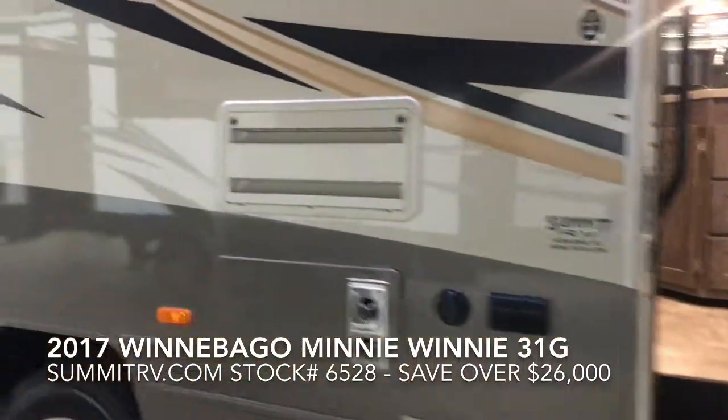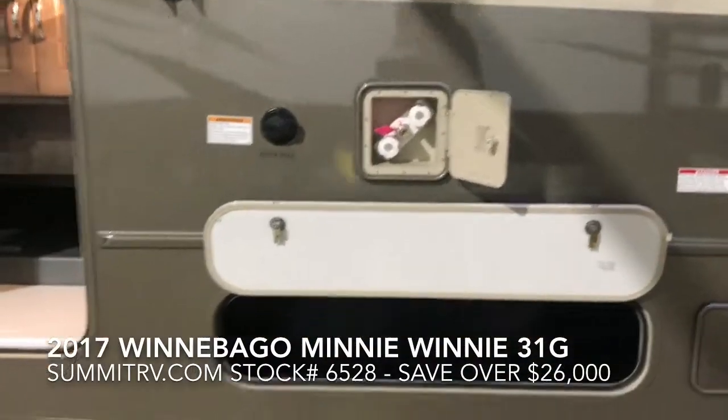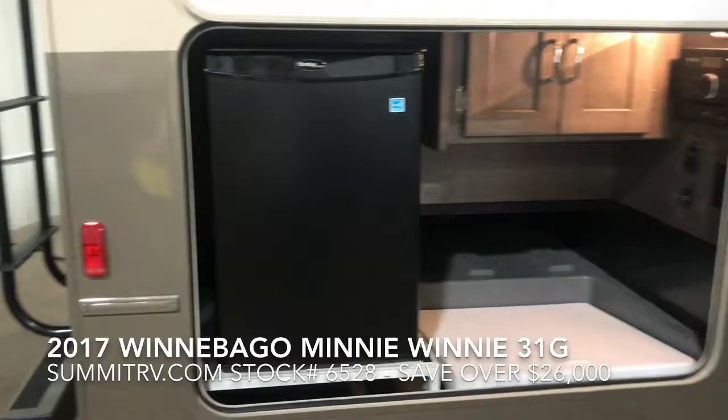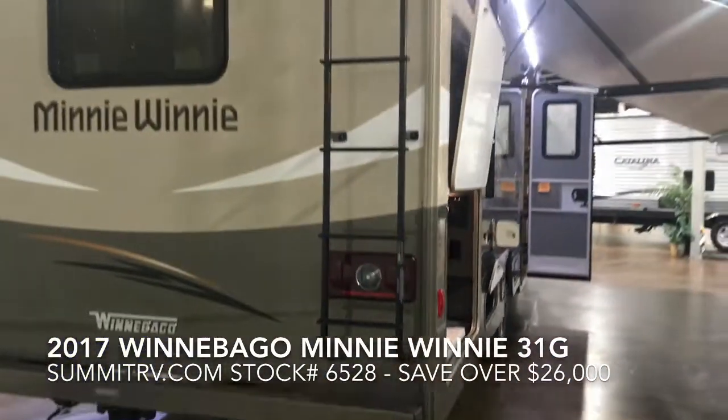This classy motorhome is built on a Ford E450 chassis. The exterior has many upgraded features including the tailgate package, dual pane windows, heated drainage system, an electric patio awning, and auto hydraulic leveling jacks.